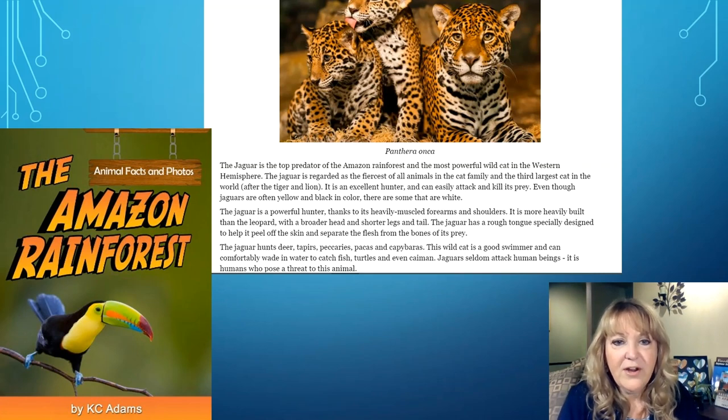The Jaguar hunts deer, tapirs, peccaries, pacas, and capybaras. The wild cat is a good swimmer and can comfortably wade in water to catch fish, turtles, and even caiman. Jaguars seldom attack human beings. It is humans who pose threats to this animal.